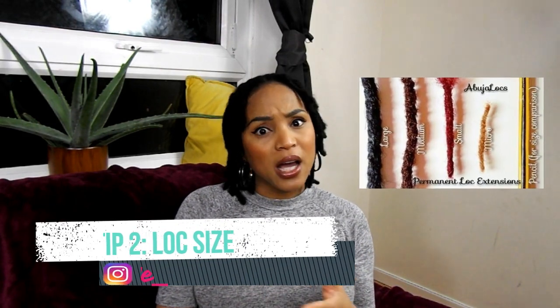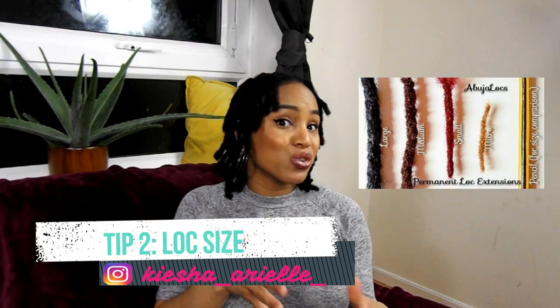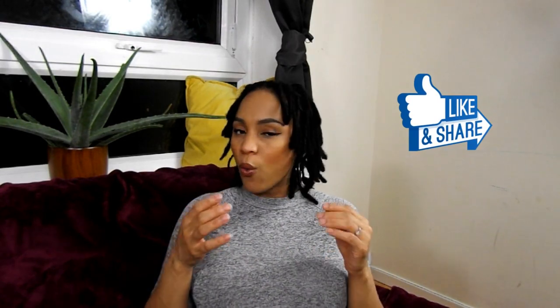The next thing you'd like to consider is the size of your locks. You would have to think about whether you want your locks to be thick, medium-sized, small, or extra small — like micro or skinny type. The thickness of your locks will also then determine your parting sections. When I started my first lock journey, I had this idea that I wanted my locks to be full and look thick, around the size I currently have, but I didn't make my parting sections big enough. They were quite small and my locks came out a little bit more on the thinner side, which I didn't actually like.